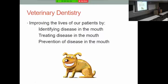What is the goal of veterinary dentistry? Our goal is to improve the lives of our patients by identifying disease in our patient's mouth, treating it appropriately, and preventing disease. Because what we want is for our pets to live in comfort and have a good quality of life.